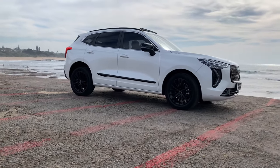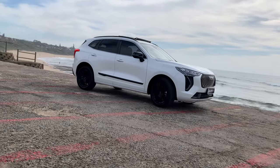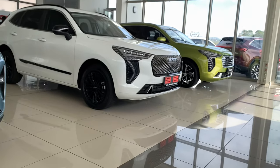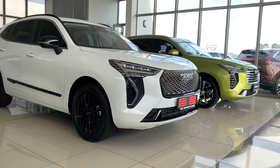Haval Jolion S is an SUV that offers a blend of style, practicality and technology. They say it has everything besides a toilet and kitchen. We will see what features it comes with.